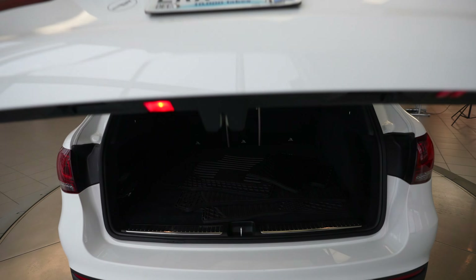Power opening and closing trunk. Push button to close.